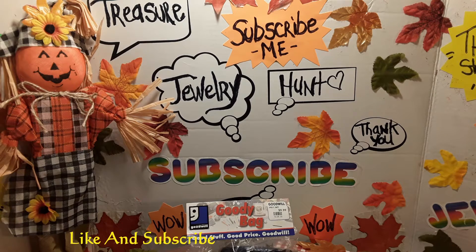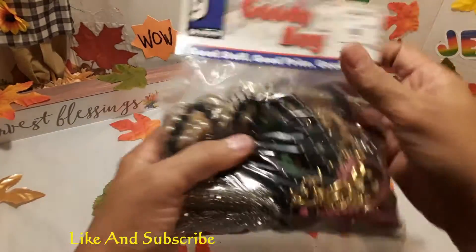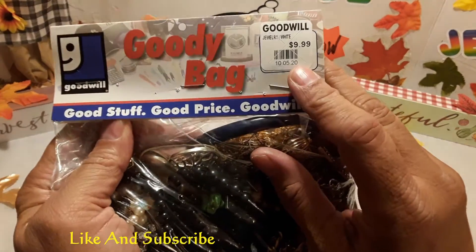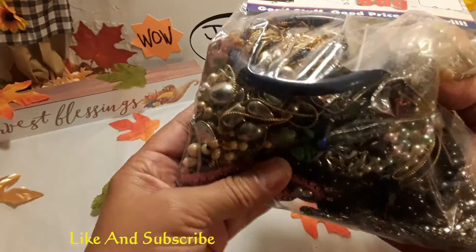Let us start. This is video 26. I got another jewelry bag — the goodie bag — and this time I bought it for the regular price, $9.99. Looks like a lot of necklaces in here.